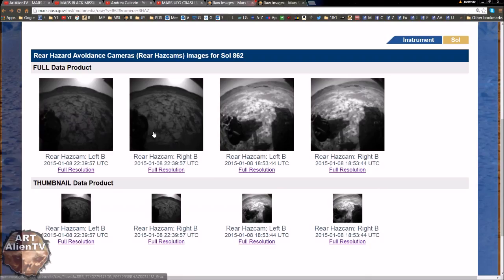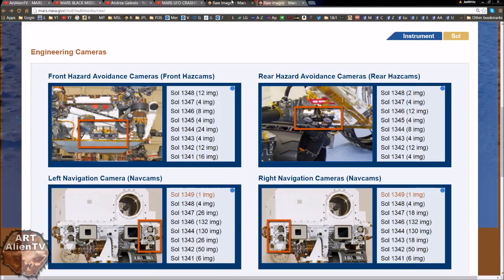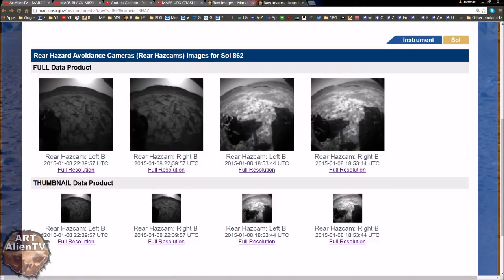Now here's the page. The ones we want to look at are these two. The one on the left is the one with the UFO in it, and the one on the right is basically the same shot without the UFO. Both were taken at the same time — one by the left B hazcam and one by the right B hazcam. Now they don't take them at exactly the same time even though it says 22:39:57 on both. There would be a slight delay because there's only one sensor shared between all the cameras on the rover.